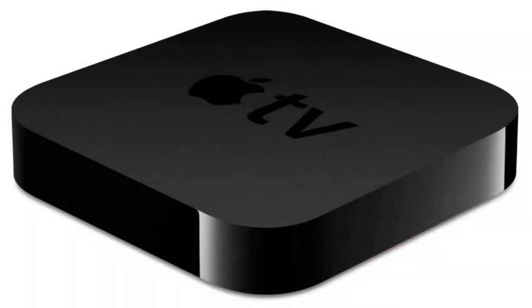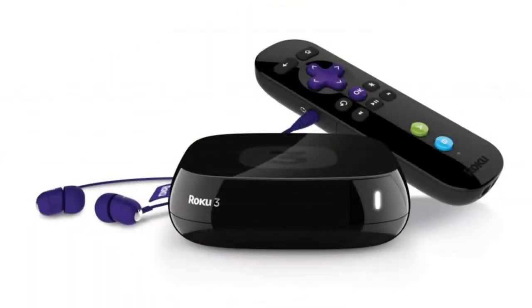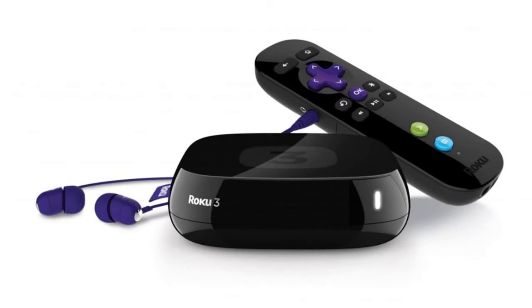So what are the three most popular TV streaming devices? Right now the most popular ones are Apple TV, Roku — Roku has four models, but specifically the Roku 3 today — and then Google Chromecast, which I actually brought one today so you guys can check it out.